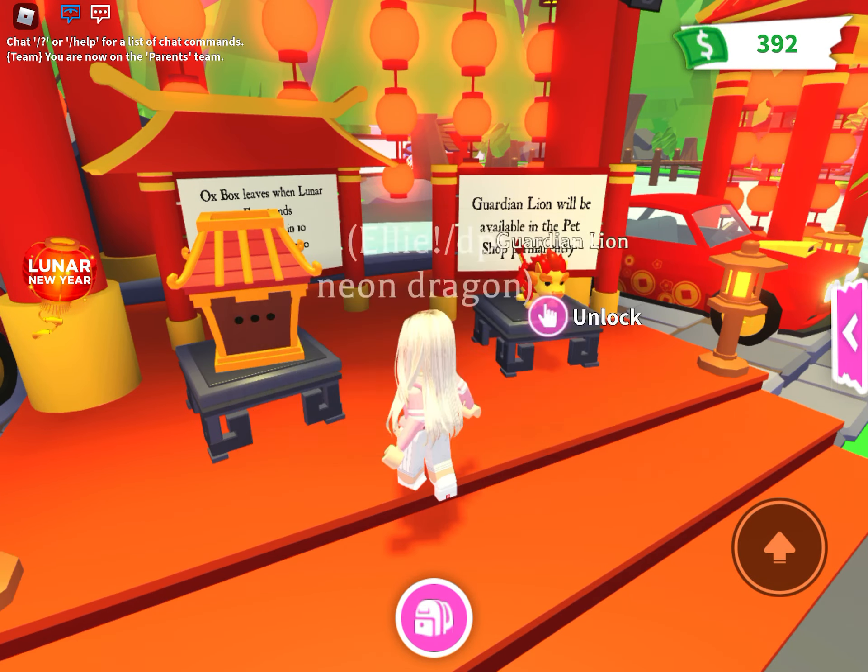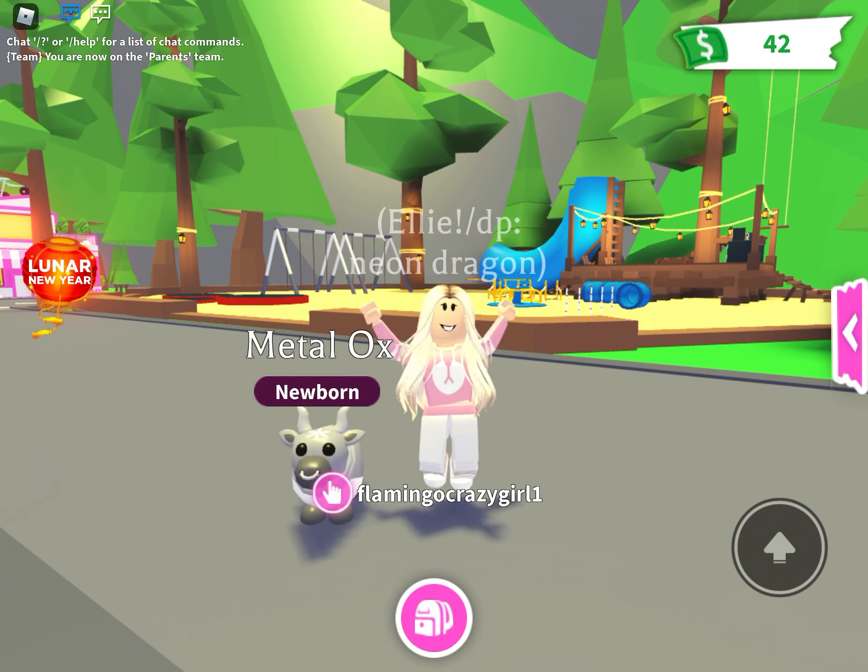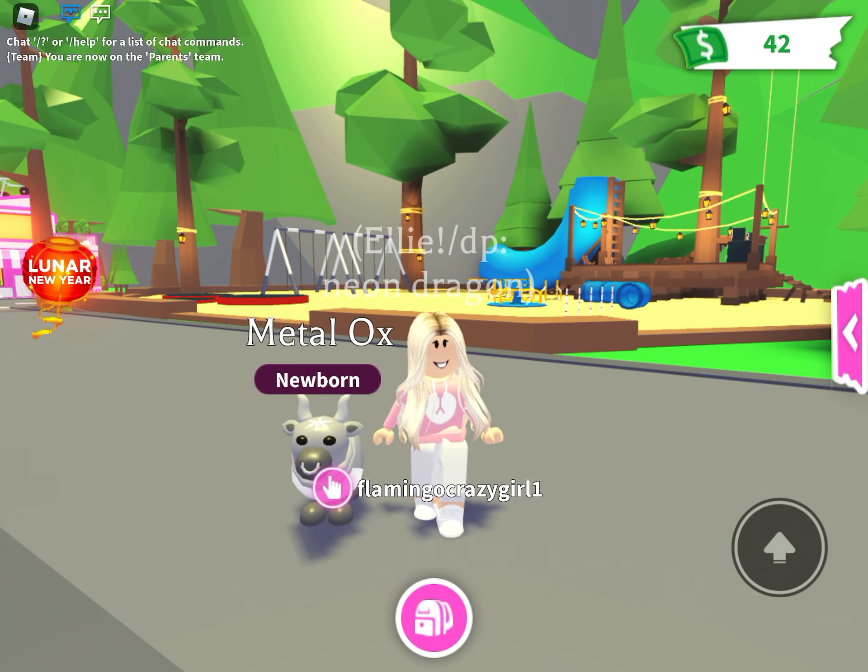Let's see what I get — and I got... oh my gosh guys, I got a Metal Ox! That was probably from all my luck from you guys. Anyways, I hope you love my new avatar.